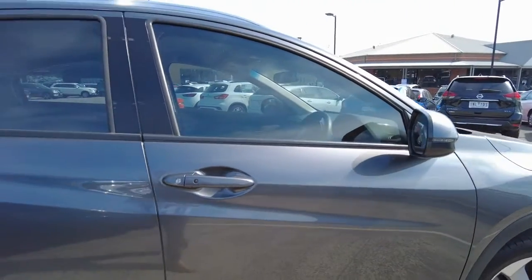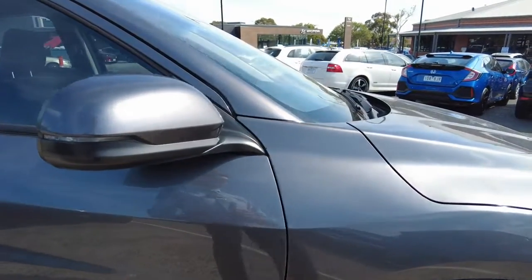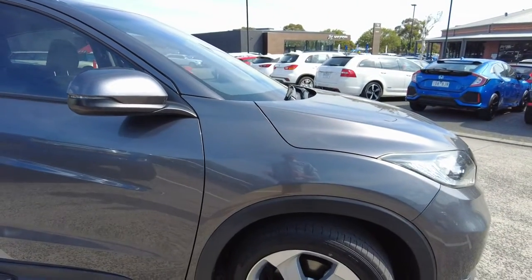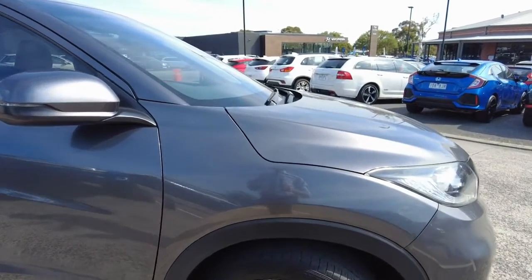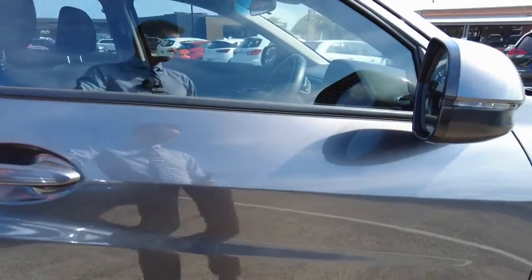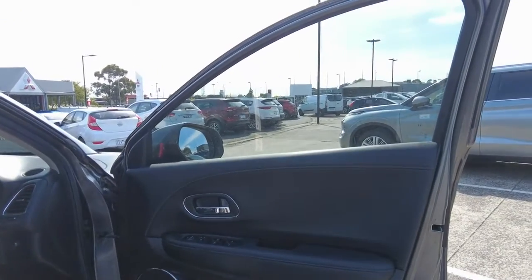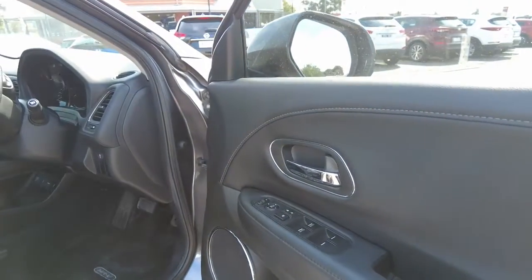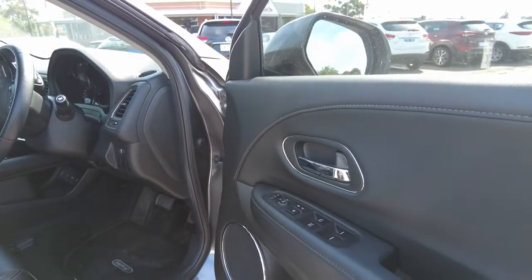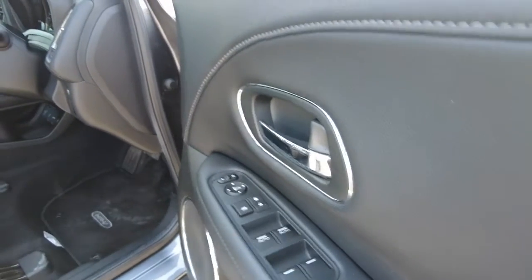The driver side has keyless entry — those little buttons on the driver and passenger side are very handy. So when your hands are tied up and your keys are in your handbag, grocery bag or gym bag, you can open the car with just a press of a button. The front right-hand tyre and rim are in very good condition with no gutter rash. The driver side door trim has a few little scuff marks but nothing too much out of the ordinary — in very good condition otherwise. We do have a nice leather stitching and leather flow-through from the door trims all the way through to the dash, and mirror and window controls are located on the right-hand side.